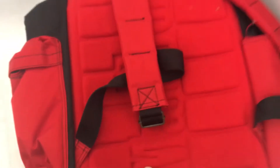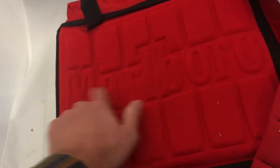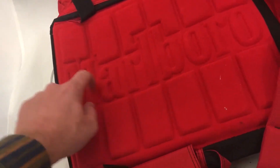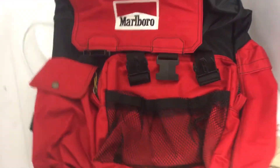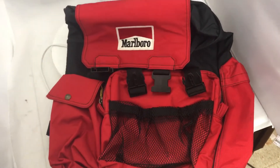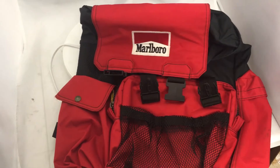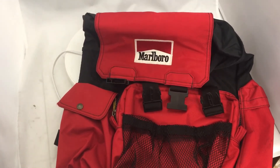This came with a duffel bag too — got the Marlboro logo. It's like an indentation, a relief I guess is what I'd call it, on the backpack portion. I bet someone just smoked a bunch of cigarettes, got lung cancer and died, and as they were rummaging through their house they found all their Marlboro paraphernalia such as this.